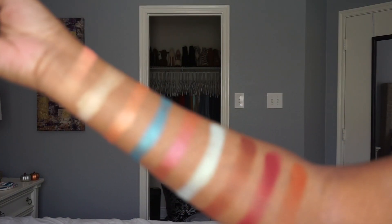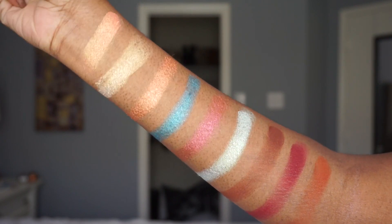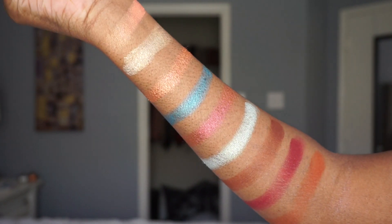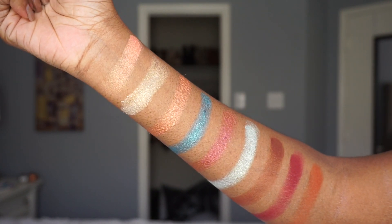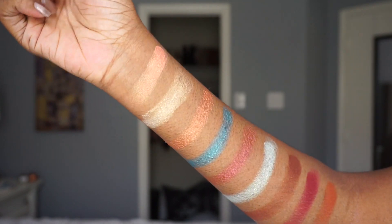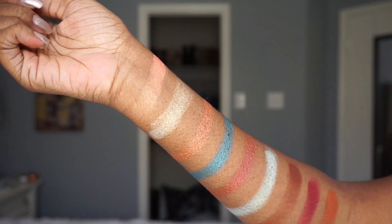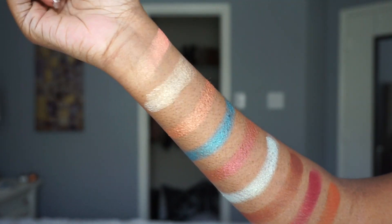Here are all of the shades on my arm. From left to right we have Marrakesh, Aziza, Hadiyah, Berber, Nomad, Shashawan, Fez, Zara, and Taza.